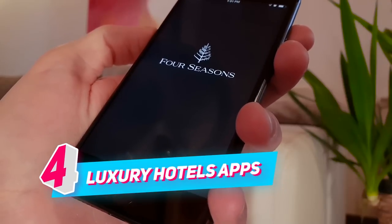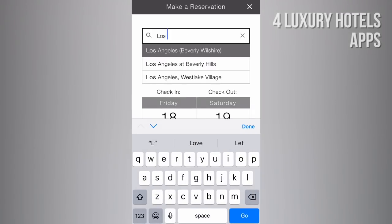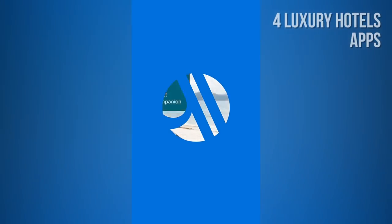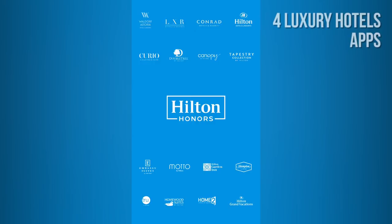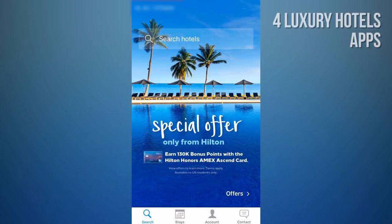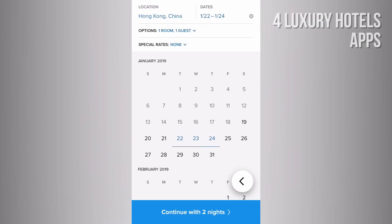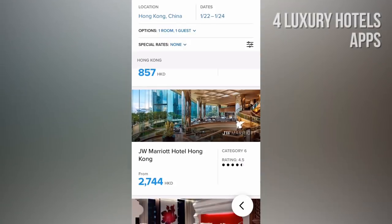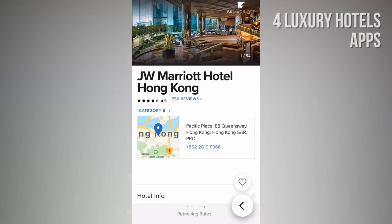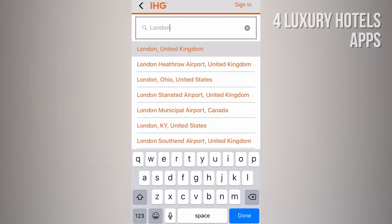NUMBER 4: Luxury Hotels Apps. Are you looking for luxury accommodation? Then you might consider downloading the apps of luxury hotel brands, such as Four Seasons, or an app belonging to a large international hotel chain like Marriott, Hilton, etc., that include luxury hotels and resorts. Plus, it's always good to collect those reward points if you stay loyal to one brand. While other apps like Booking.com or Airbnb offer luxury accommodation, you'll also most likely find great deals directly with the hotel chains. We created a list of hotel chain apps offering luxury accommodation — check the description.